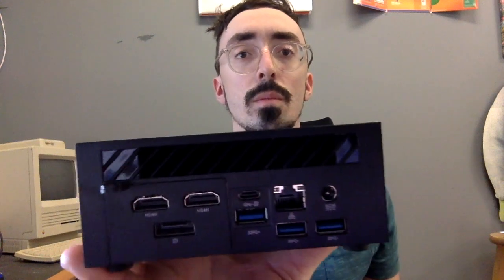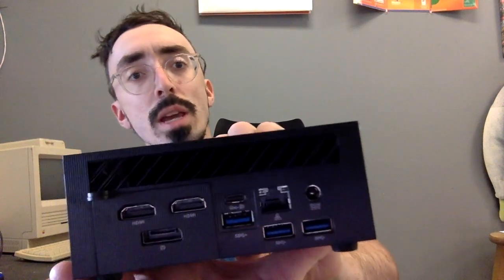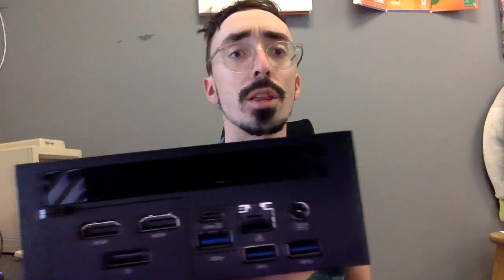So let's check them out. As we can see, they both have a nice selection of USB and HDMI ports. The Geek'em AS6 has two HDMI 2.1 ports, a Thunderbolt 4, and also a DisplayPort. The Intel NUC has two Thunderbolt 4 ports and two HDMI 2.1 ports, but no DisplayPort.